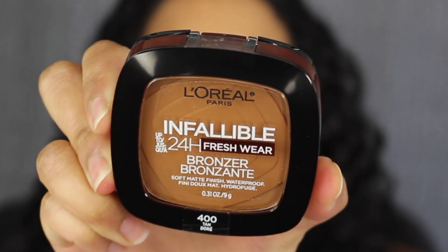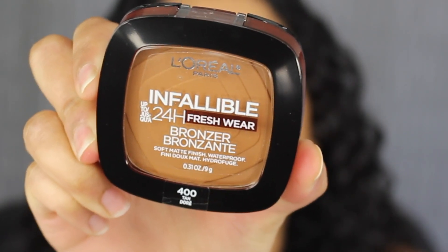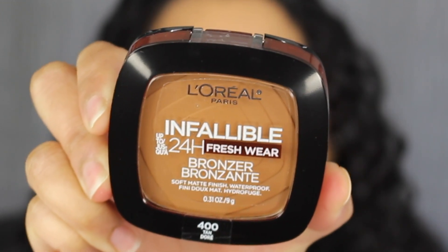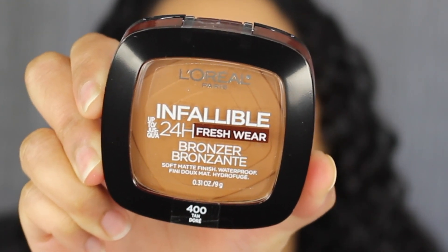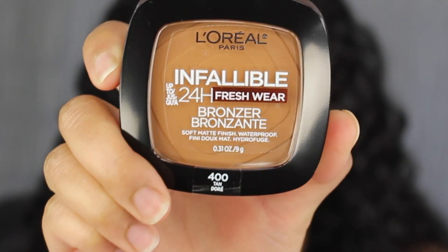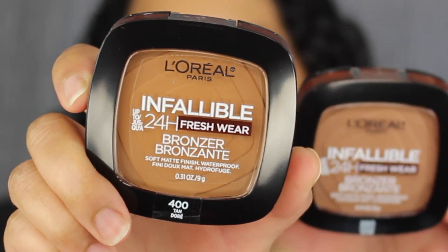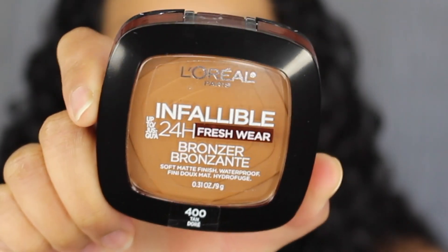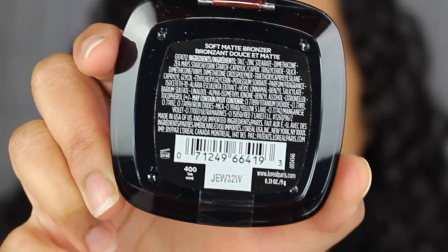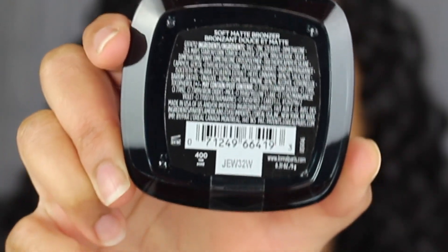Here's a closer look at what the compact looks like. It says L'Oreal Infallible up to 24-Hour Fresh Wear Bronzer Soft Matte Finish. It also states that it's waterproof, which is interesting. You get 0.31 ounces or 9 grams of product, and down at the bottom you have the shade name. On the back it has the list of ingredients, states it was made in the USA, and has a 24-month shelf life.